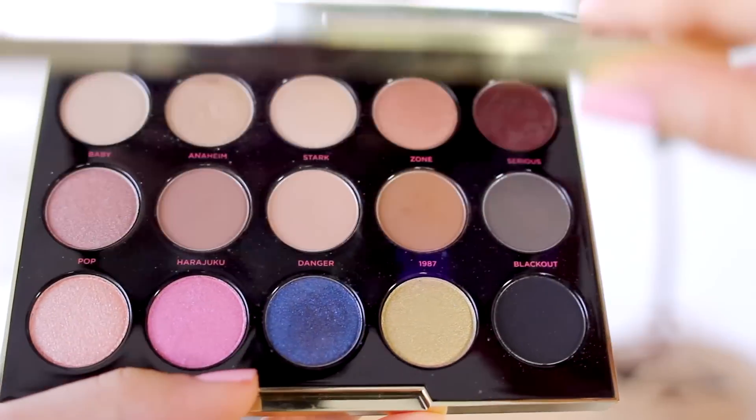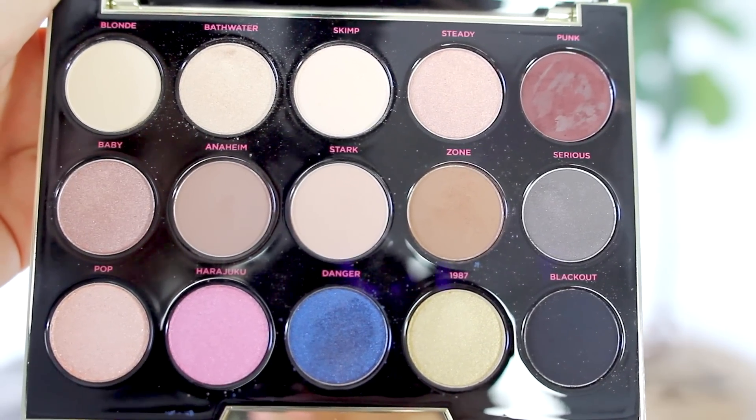I've been obsessed with the Gwen Stefani palette from Urban Decay. It has pretty much every neutral color that you could ask for, and then it has a great selection of some colors too. For what looks like a liner on my eye today, I use the color Punk, and this is my favorite color in the entire palette. I bought this palette because of Eileen, aka Mama Bae, because she got this palette and was wearing it like every single day, and I was like, oh man, gotta get that palette. So I did, and I love it.